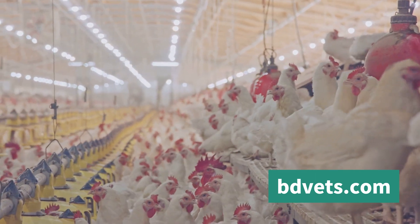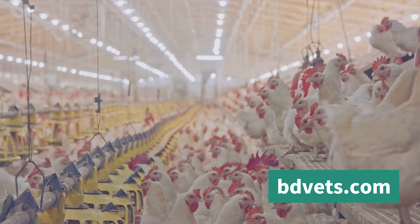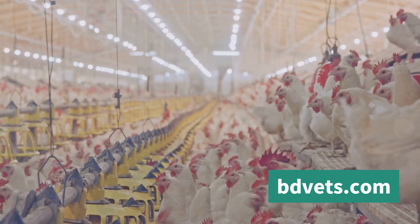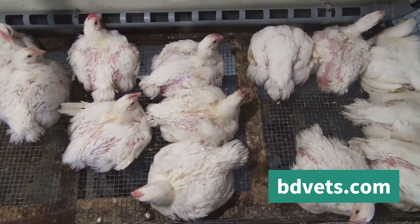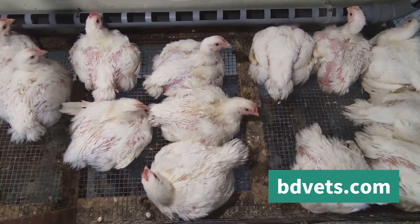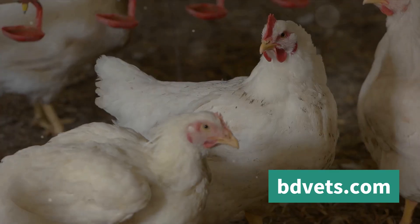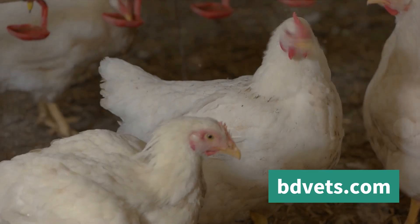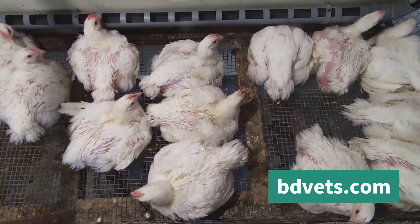Another telltale sign is the spreading of wings. Chickens will often spread their wings away from their bodies in an attempt to release heat — akin to us removing layers of clothing when we're feeling too warm. A significant reduction in activity levels can also be a sign of heat stress. Chickens are naturally active creatures, but when they're feeling the heat, they tend to become lethargic, lying down and moving less to conserve energy.